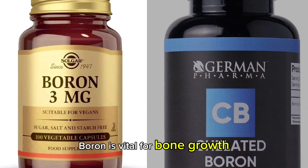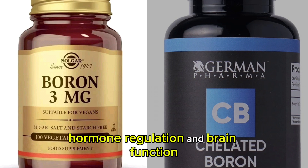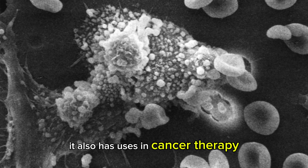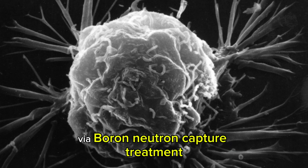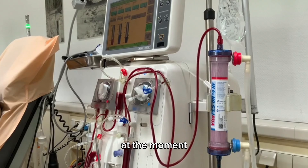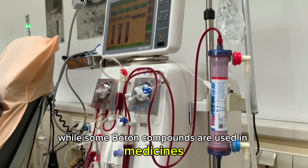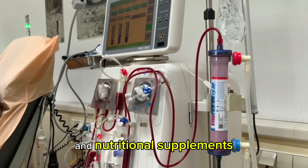Boron is vital for bone growth, hormone regulation, and brain function, but only in tiny amounts. It also has uses in cancer therapy via boron-neutron capture treatment. At the moment, this is an emerging experimental procedure, while some boron compounds are used in medicines and nutritional supplements.